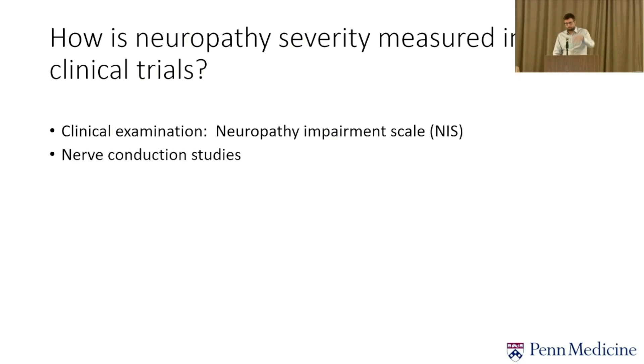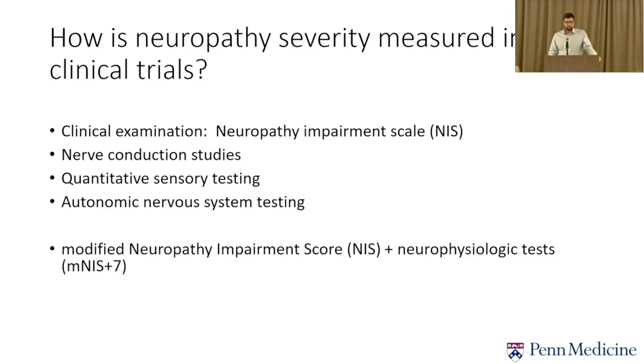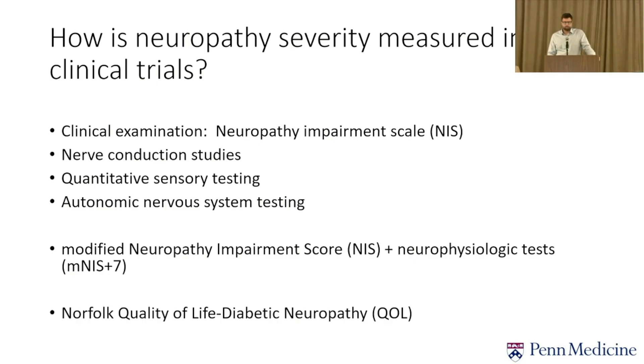We combine these into a score called the NIS — Neuropathy Impairment Score — where zero is normal and it can go up to 300 plus. Nerve conduction study measures how strongly and quickly electrical impulses travel through your nerves. Quantitative sensory testing examines sensation in more detail with monofilament, temperature, heat, and pain. Autonomic nervous system testing measures heart rate changes with breathing and blood pressure response when tilted upright. Adding all these numbers gives the MNDS+7 score, ranging from zero (normal) to over 300. We also look at the Norfolk Quality of Life score, where zero is normal and higher is worse. FAP staging is usually a secondary outcome.